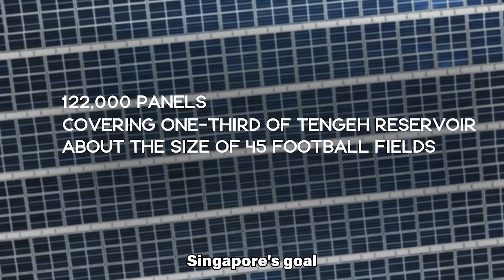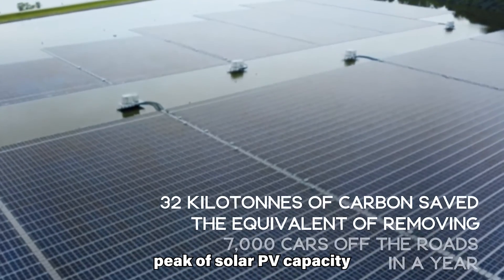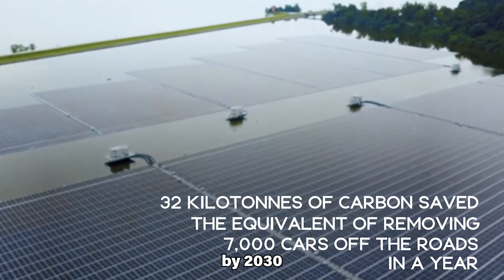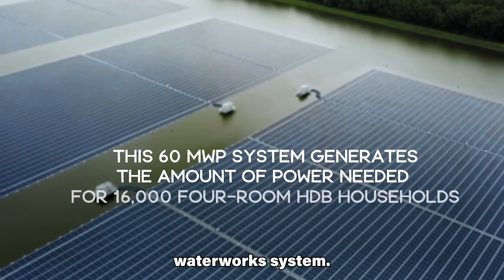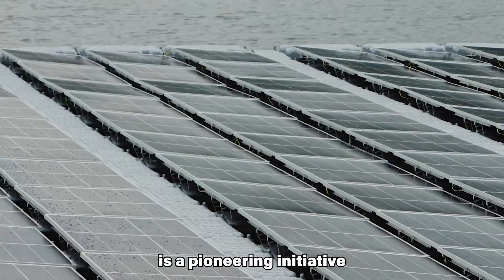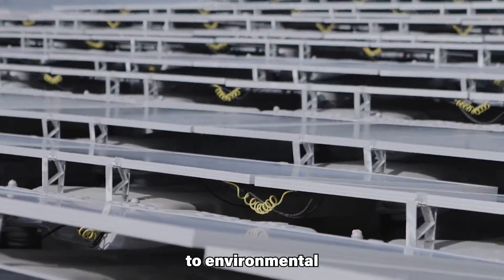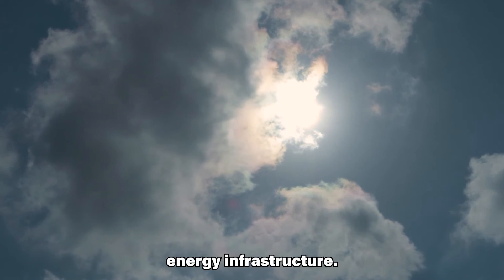The project is a key step towards Singapore's goal of installing at least 2 GW peak of solar PV capacity by 2030 and contributes to the nation's green water works system. The Tengeh Reservoir floating solar farm is a pioneering initiative that demonstrates Singapore's commitment to environmental sustainability and the expansion of renewable energy infrastructure.